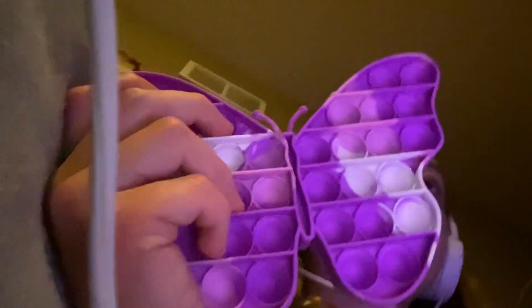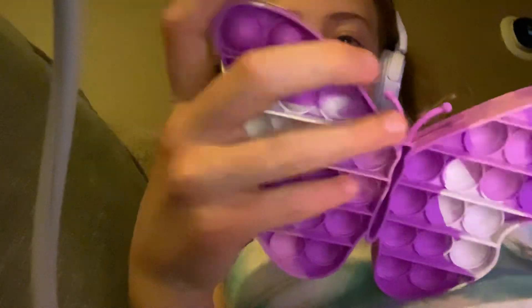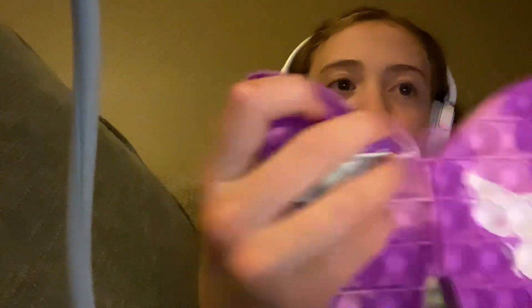I have a pop it right here. What you do with a pop it is pop the bubbles. And that is the theme of today's question: what is your favourite type of widget?